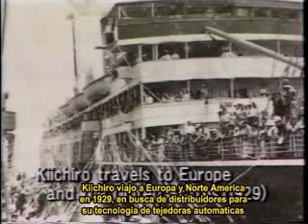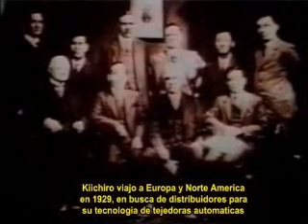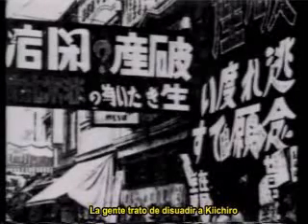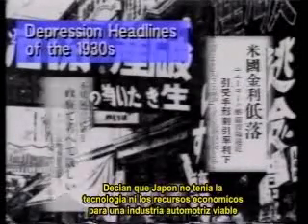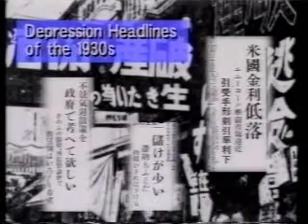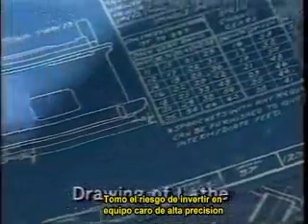Kiichiro traveled to Europe and North America in 1929 to find licensees for his company's automatic loom technology. He was amazed at all the vehicles and roads in the United States, and he resolved to begin developing automobiles. People tried to dissuade Kiichiro, saying that Japan didn't have either the technology or the economic foundation for a viable car industry. But he ignored their doubts and set up a shop in a loom factory to develop small engines, undertaking the risk of investing in expensive precision equipment.